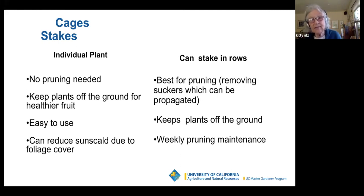Pruning tomatoes means removing the suckers, which can then be propagated. If you're willing to prune and replant those suckers, you can have quite an extensive crop. Staking keeps the plants off the ground but does require weekly maintenance. Hear that — maintenance weekly.